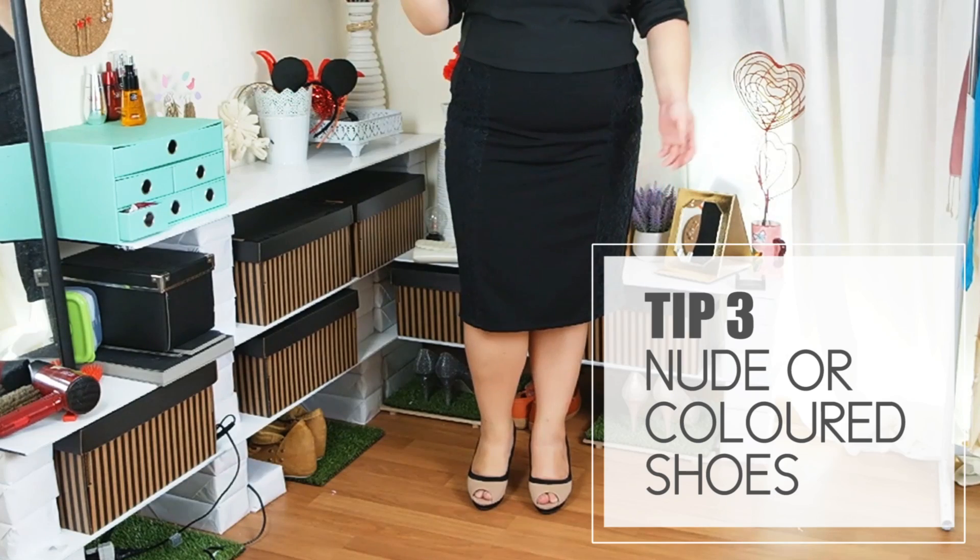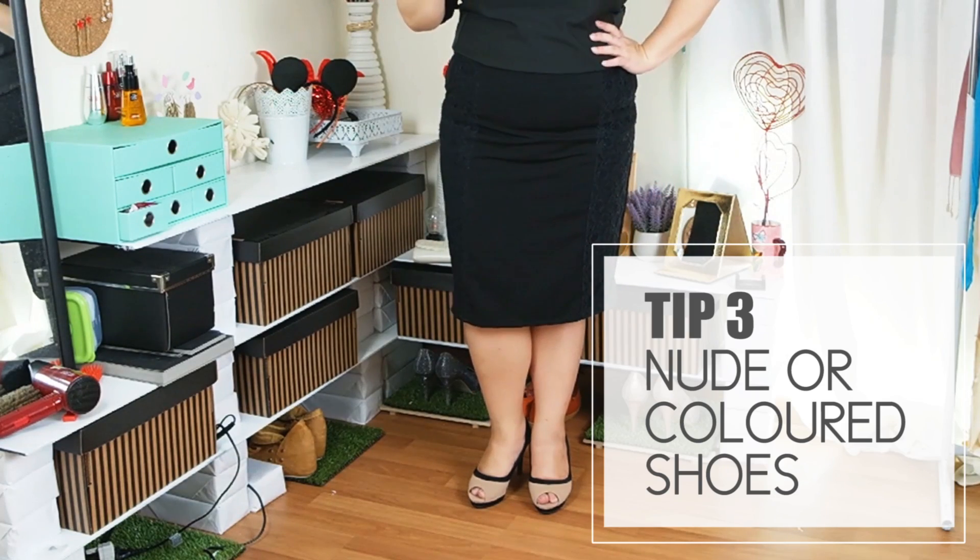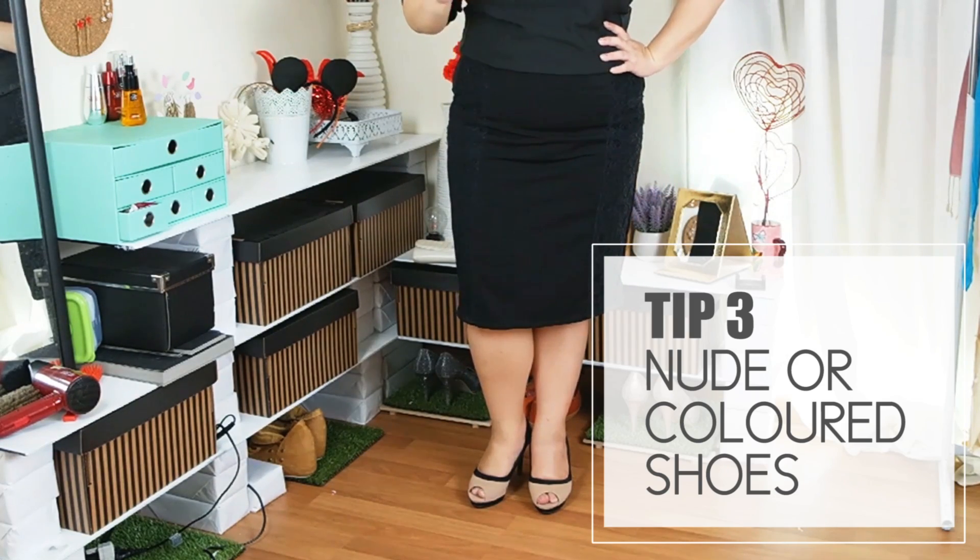Next is to mix in some colors. What I'm going to do is switch the black heels out for a nude pair of heels. I think this totally changes my position from like the receptionist intern to the manager boss.